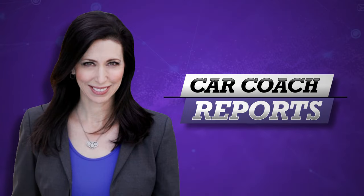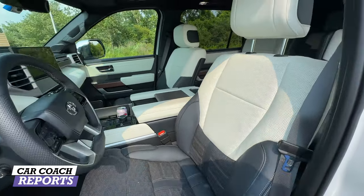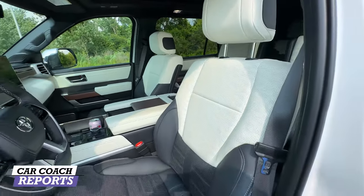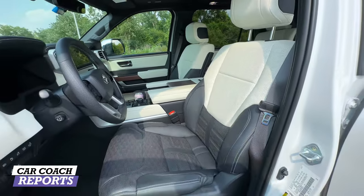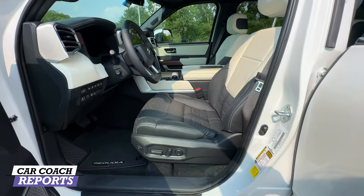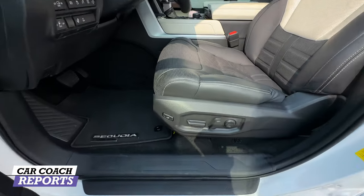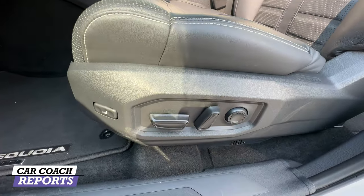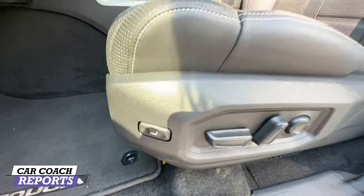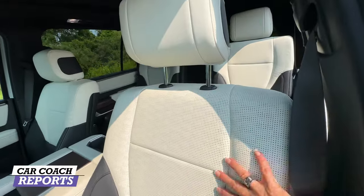The Toyota Sequoia seats seven or eight depending on configuration. The white and gray interior is really pretty. Front row seats are heated and ventilated, and the second row captain's chairs or bench seating are also heated and ventilated. Our test vehicle has the captain's chairs, with lumbar support and full adjustment capability.